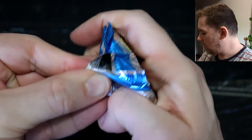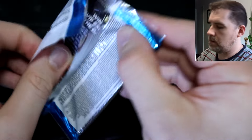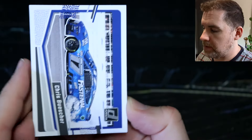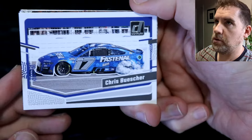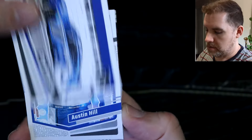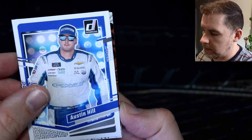The Bubba Wallace rubber mem card was unnumbered — let's see if we can get a mem card numbered to four or something. We've got Chris Buescher car, Austin Hill. Another unleashed here — Joey of course, it's going to keep popping up. We have one of those hyper parallels — there is a bit of a ding up there on top. Panini has a bit of a bad reputation sometimes for quality control, but today has been really good — that's just been a little bit of going off the road.